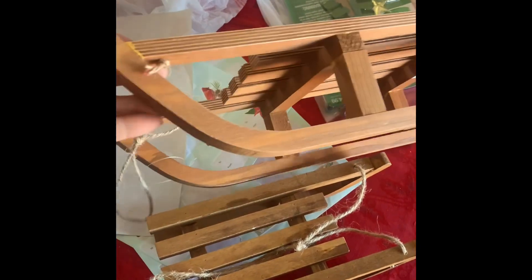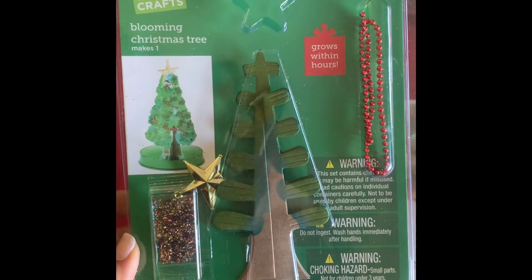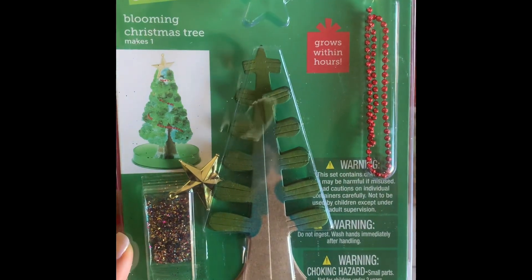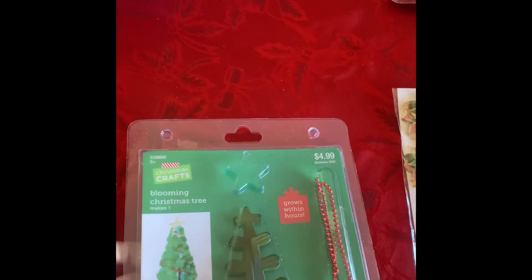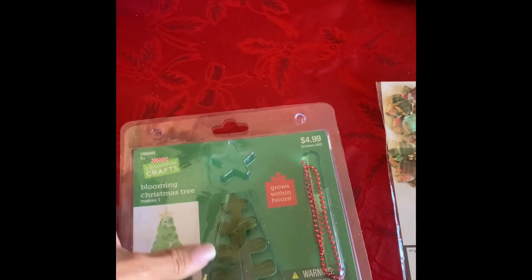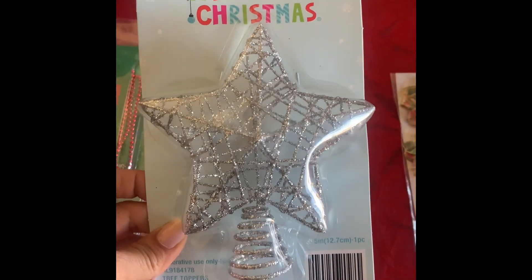I also found these little sleds — this one was three dollars and this one they gave to me for two dollars. I also found this little blooming Christmas tree; I got about two of these for the grandkids so they can make a little growing Christmas tree.